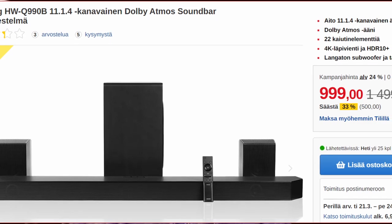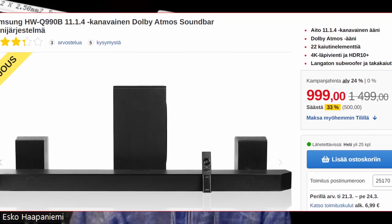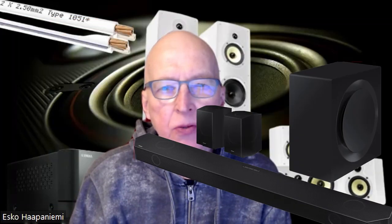I will put here some links to other reviews, and they all have said that this Samsung Q990B is the best in the market for its price level. Its price is now about 1,000 euros in Finland, and sometimes it is about 1,500 euros — you can see lots of prices, so wait for that 1,000 price.